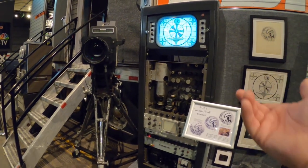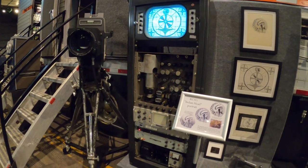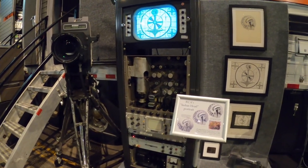I see all the tubes and I'm like: at any time something could go wrong, it'd take you hours to figure out where it was coming from.